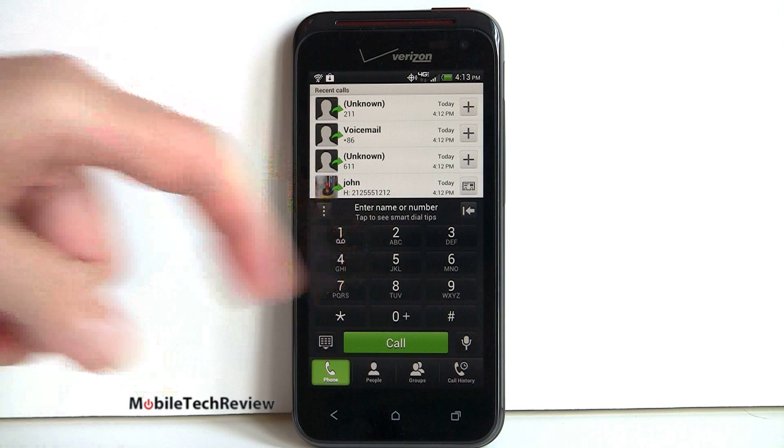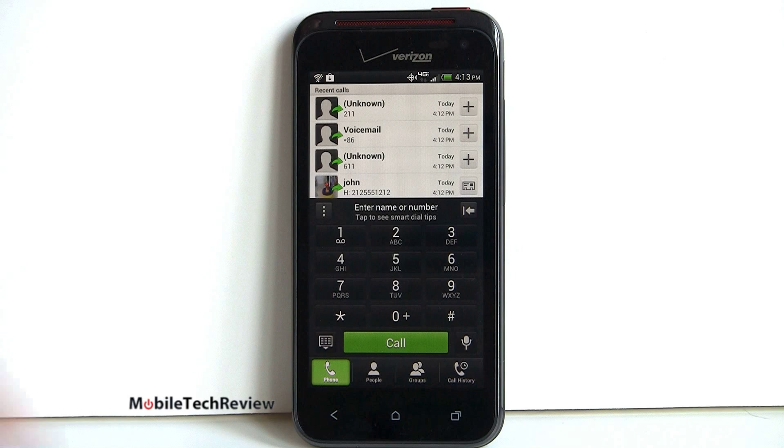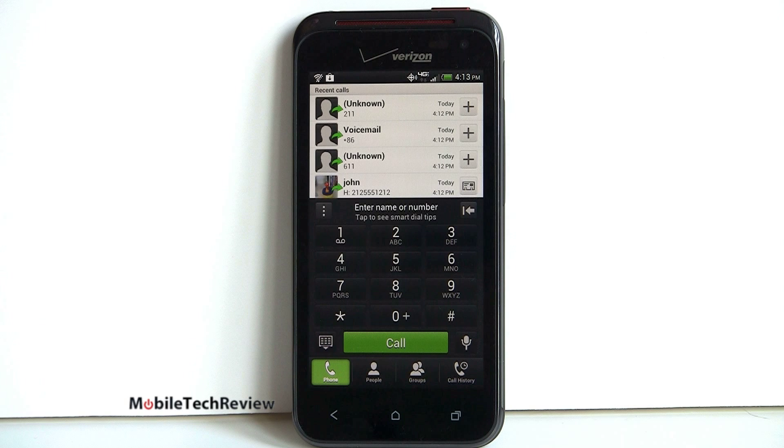You can see what the dialer looks like here — this is HTC's customized dialer. We've got quick shortcuts to the phone, to our contacts, to groups, and so on, with nice big easy-to-use buttons and options to switch to speakerphone. You can also control things like your Bluetooth headset and all that.